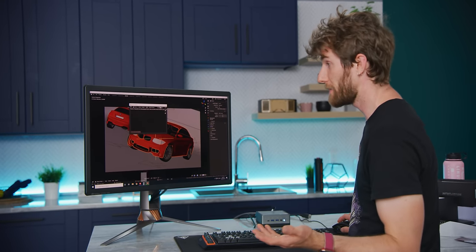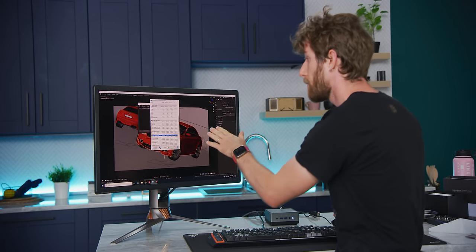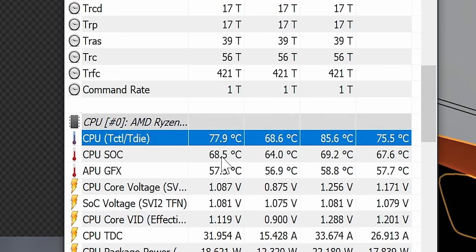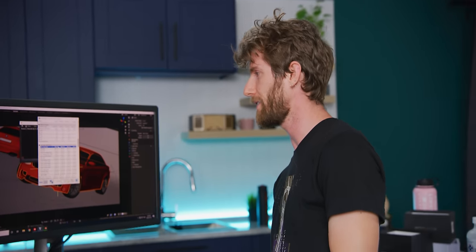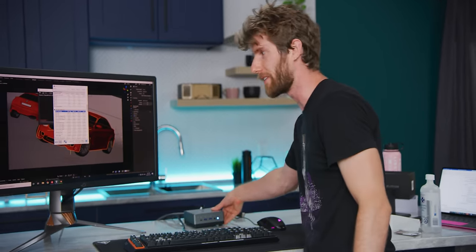Just because it's quiet doesn't mean the thermal performance is bad. CPU temps under full load hit 80 degrees Celsius. Not my favorite thing to see, but you're not water cooling this thing, and given how quiet it is, that's not bad at all.